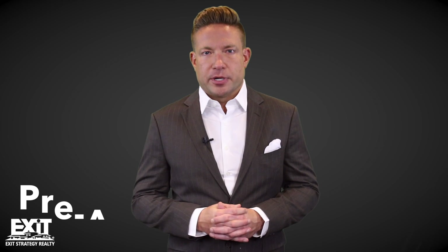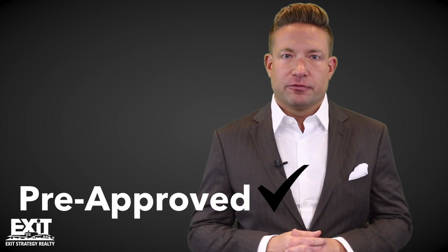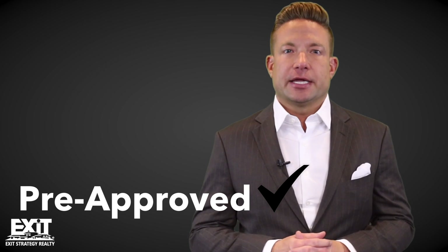First, we want to help you get pre-approved. One of the advantages of working with my team is we're very well versed with a variety of low money down programs and some great lenders to work with.